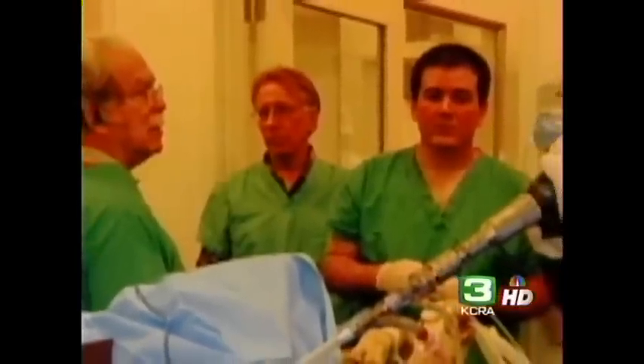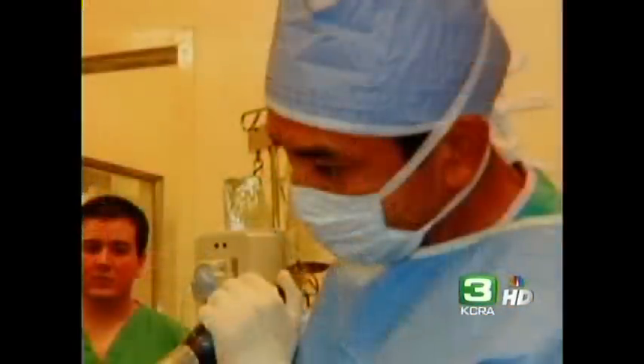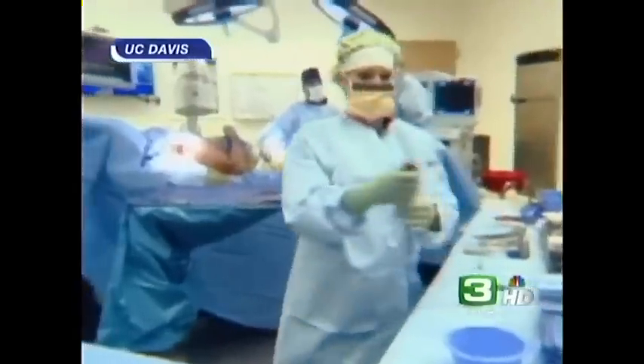It made her the perfect candidate for a new treatment using stem cell grout to promote new bone formation. Dr. Mark Lee, an orthopedic surgeon and stem cell researcher, performed the procedure. Seen here in a video provided by UC Davis, it involves harvesting stem cells from bone marrow in the back of the hip.